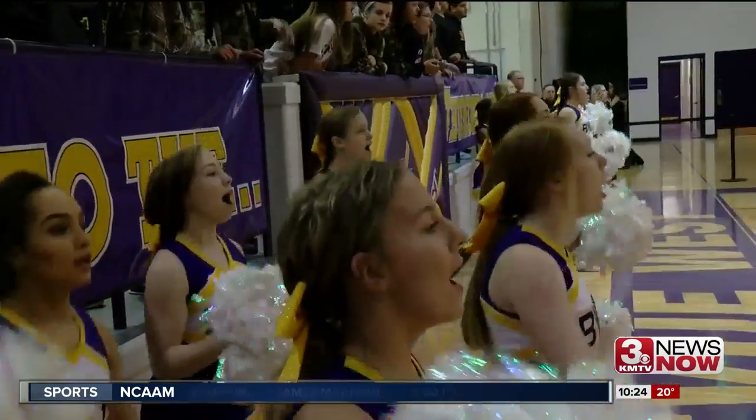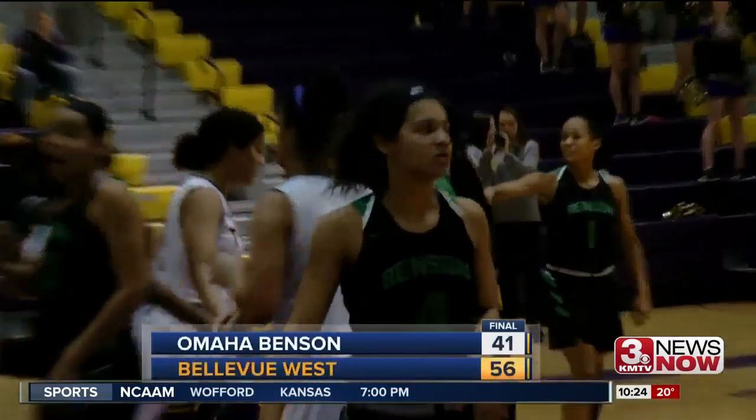Still in that first quarter, Bellevue West's Sierra Roberts gets to the basket for the shot. And one. T-Birds win by 15, 56-41.